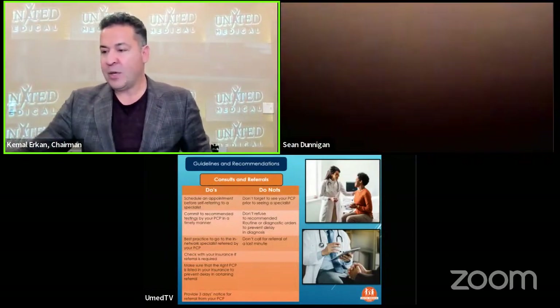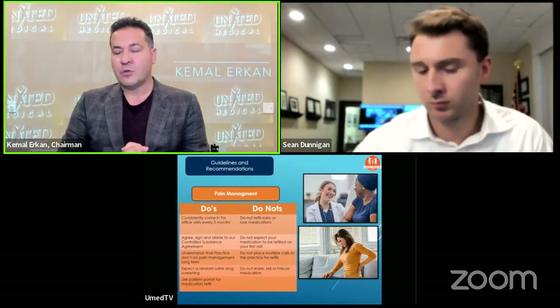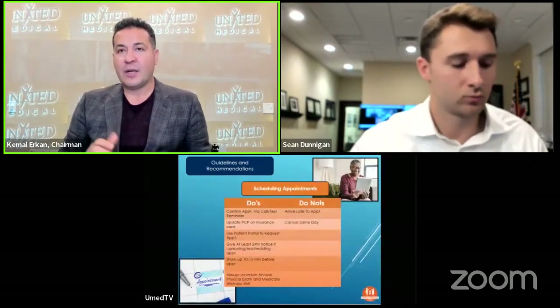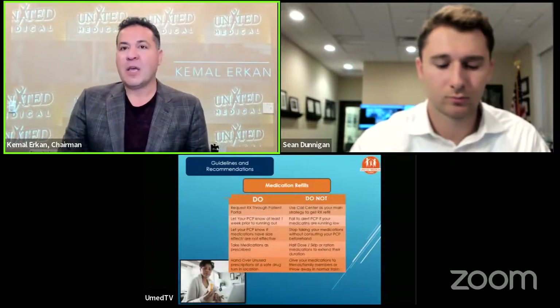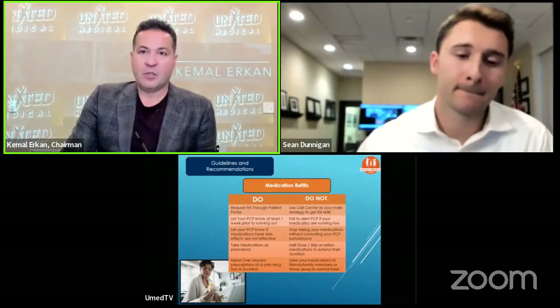There is definitely a shortage of good quality employee resources. COVID actually changed all the equations — and this is not limited to medical practices, this is true for any industry. There's always a shortage of employees. This is not the patient's fault, but it was also true ten years ago. When you call a medical office on their main line, you could easily be on hold for 20 to 25 minutes. That's not the best, but it is what it is.